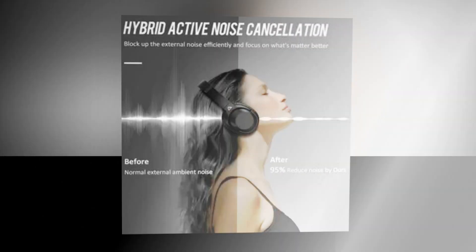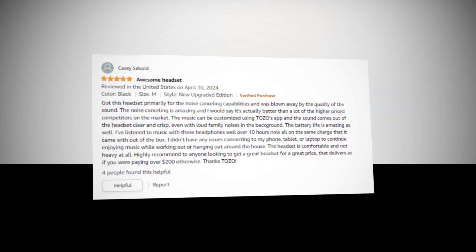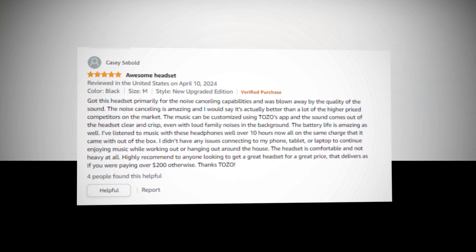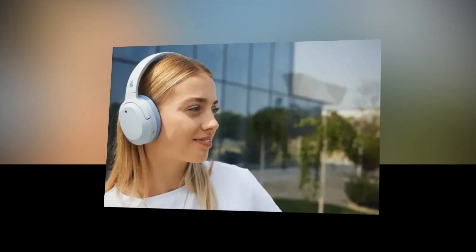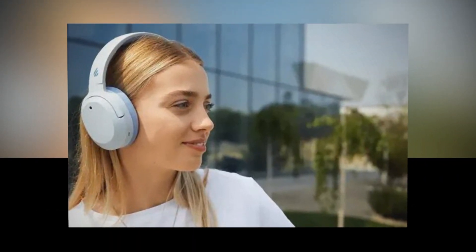The noise cancellation technology successfully reduces background sounds including aircraft engines, tube rumbles, and office chatter to provide an unmatched listening experience. Additionally, you can have clear conversations even on loud streets thanks to the superb ENC call noise cancellation.